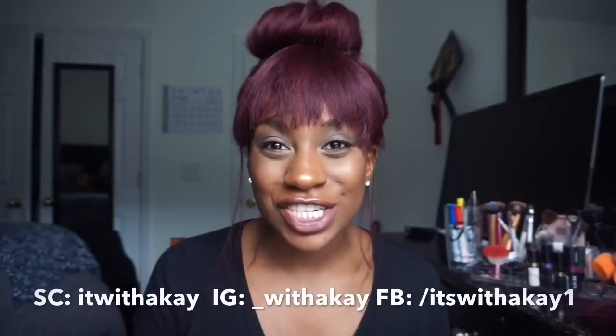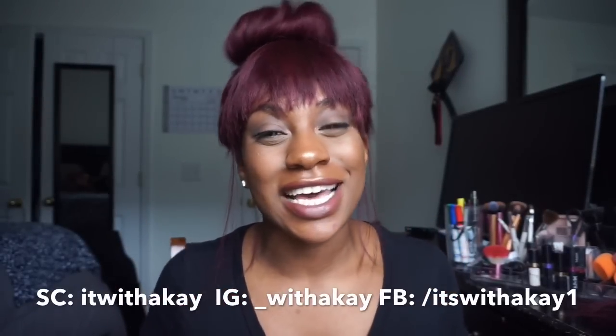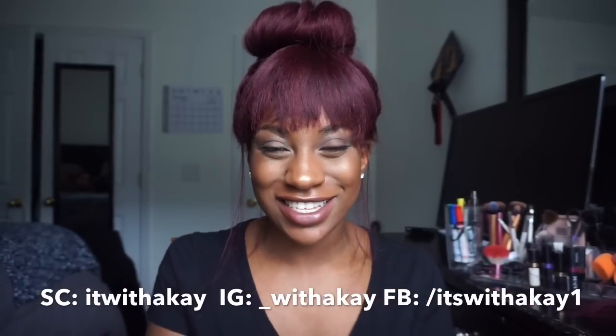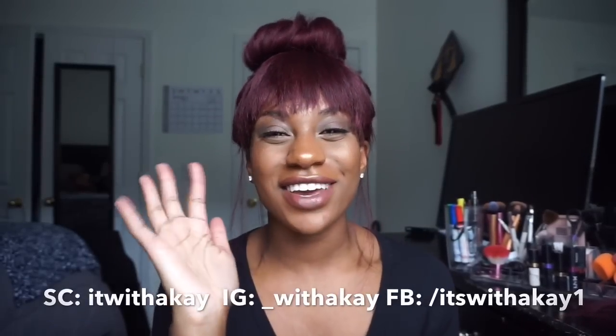I love wigs — I can switch it up whenever, however. Thank you guys so much for watching. Give this video a big thumbs up if you like this affordable wig series. Stay tuned to next Monday — I will have another completely different type of wig. I already bought it and I'm so excited to show you guys. I love you guys and I will see you in my next video. Love ya, later!